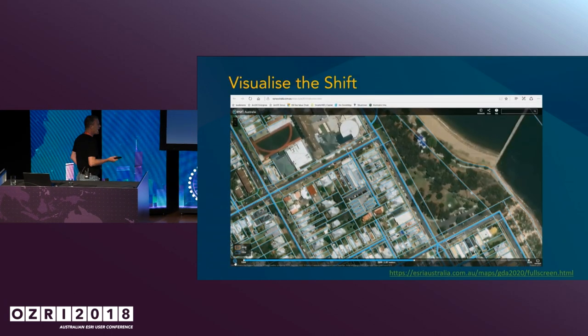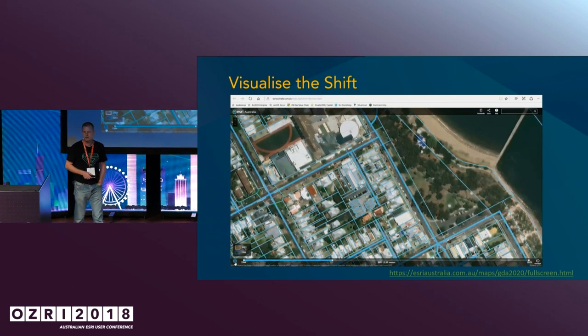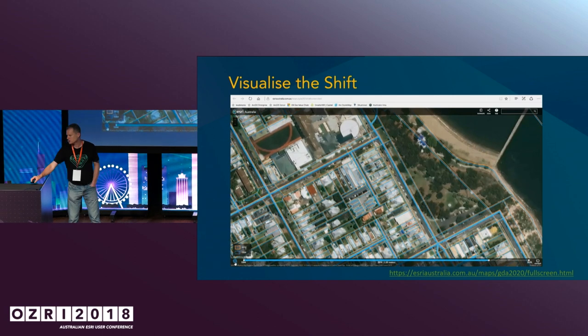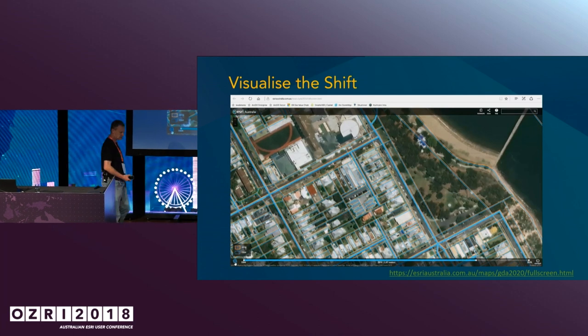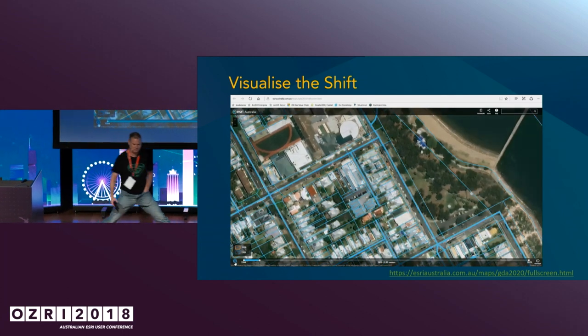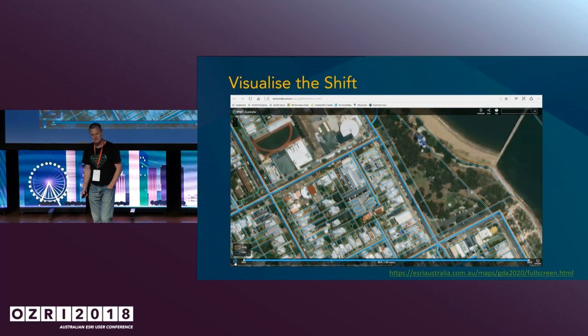What we're seeing today is slightly different. As Isabel mentioned, we're talking about a 1.8 metre shift. In reality, a 1.8 metre shift is that much. Think about it — that's not a lot.